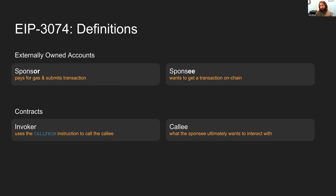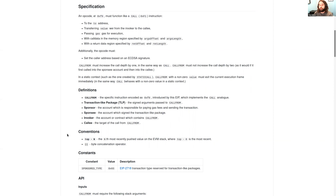Here is the actual specification. We're going to create an opcode at 0xF9. It will function exactly like a CALL instruction — it'll have a to address and a value. An important thing to note is that in EIP 3074 you can't transfer value from the sponsee; all of the value has to come from the invoker contract, because of some complicated mempool rules. You pass gas for execution, call data, and a space for return data — exactly like the CALL function works.